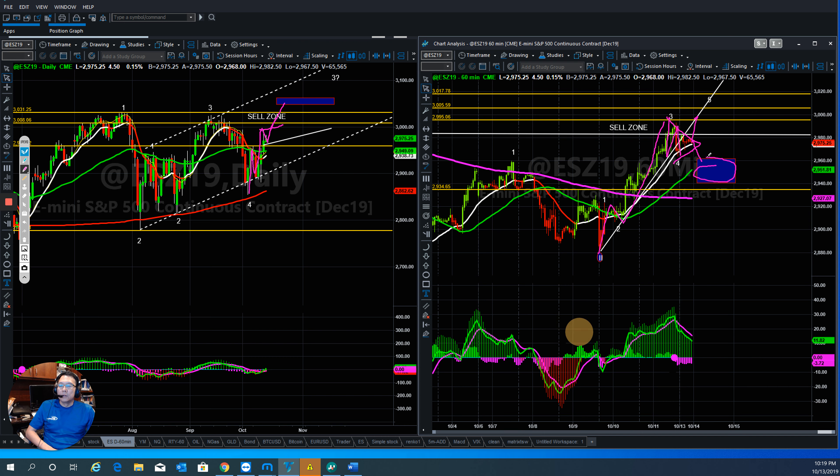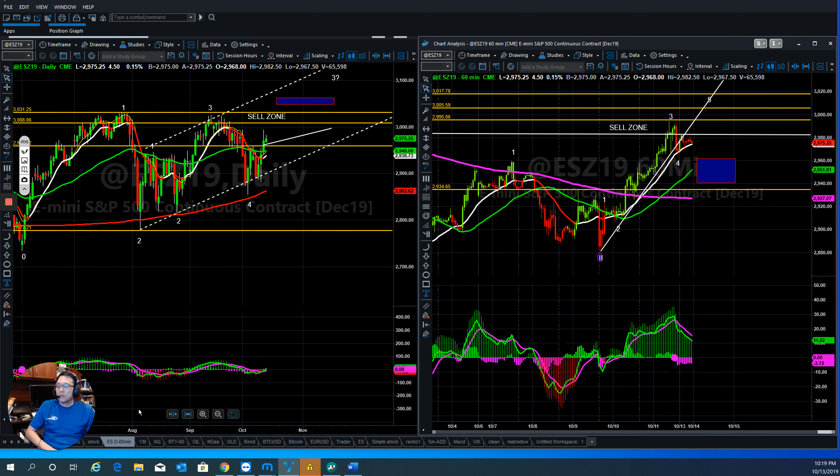So this is the box we need to watch out. In that case, it means that the move from here up is still under correction. So there are two ways they can go: either they break out and go higher to complete the move, or they will correct first and then go higher. Overall trend is still bullish, so stick with the bull. If they do pull back, that's a good time for you to get in and buy at a better price.